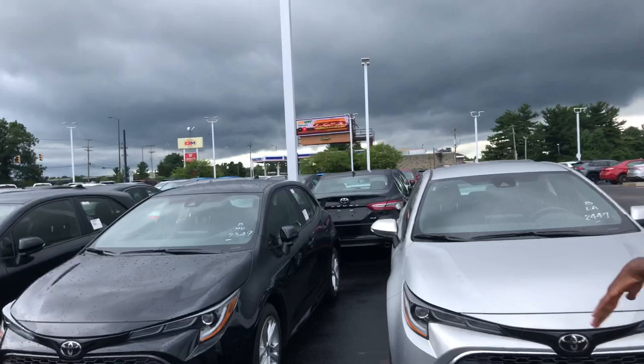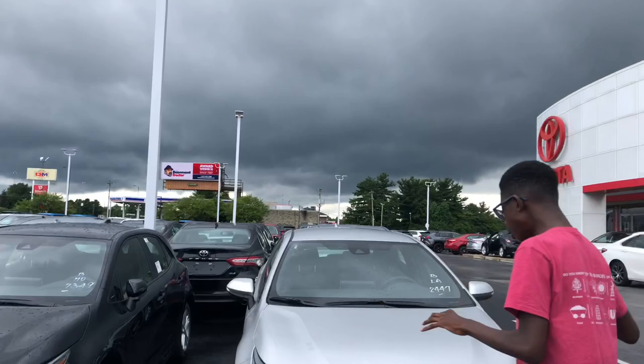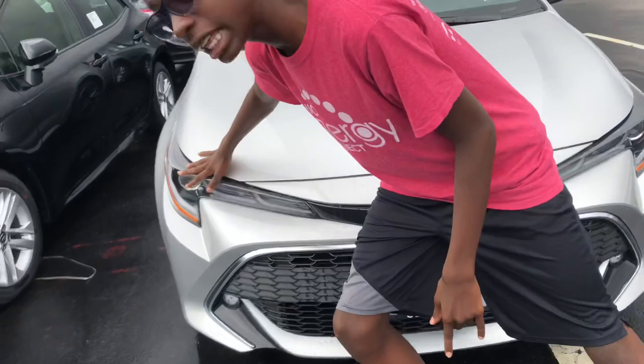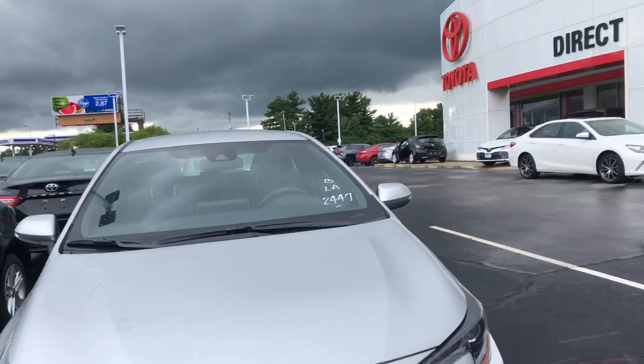Taking a look at the front styling, I really like the front styling. Toyota really integrated the front radar adaptive cruise control sensor into this LED daytime running light. It's full LED daytime running lights, full LED headlights standard, and LED tail lights standard.